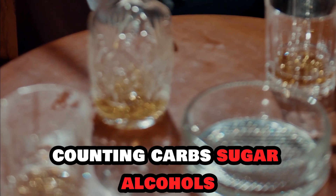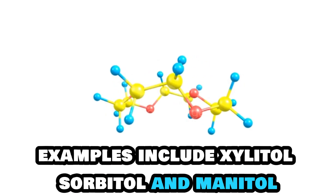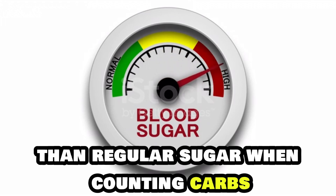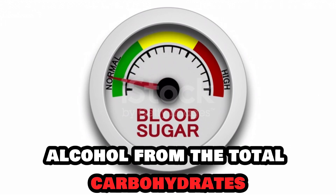Section 2: Counting Carbs. Sugar alcohols are commonly used in sugar-free products. Examples include xylitol, sorbitol, and mannitol. Sugar alcohols have a milder impact on blood sugar levels than regular sugar. When counting carbs, subtract half the grams of sugar alcohol from the total carbohydrates on the label.